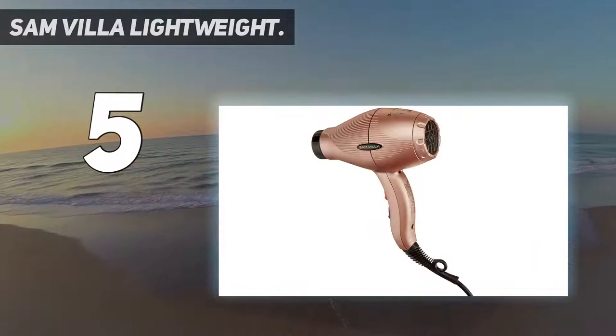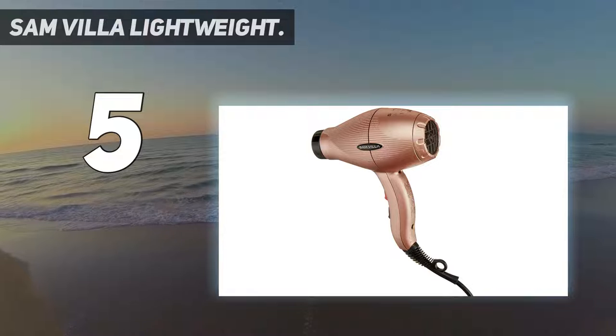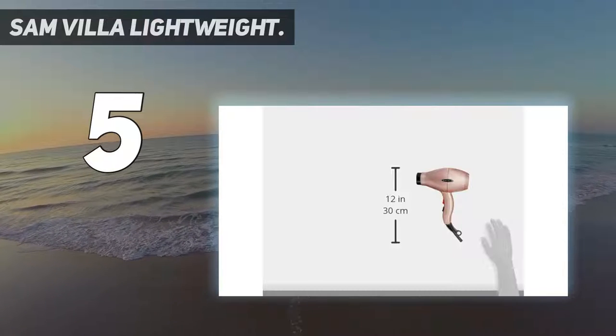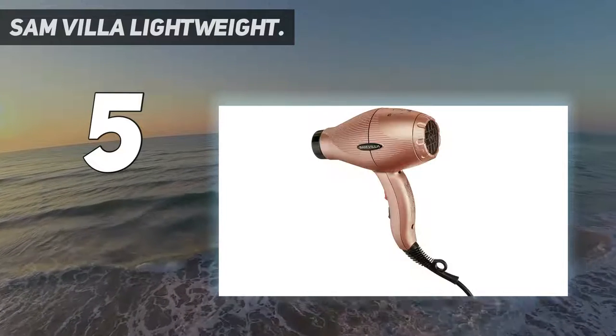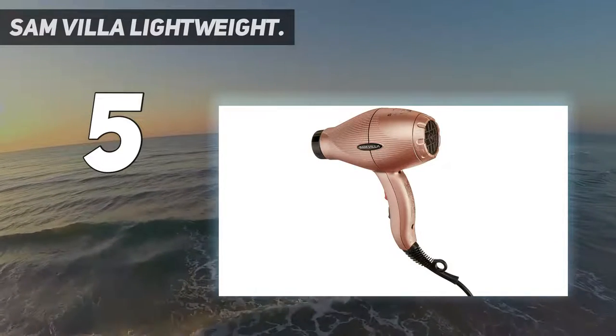It turns out my hairstylist has been using this one for years, which made me happy that I followed my instincts. An Amazon reviewer agrees: it dries my hair in a fraction of a second and I'm pretty sure my hair breaks a lot less now.